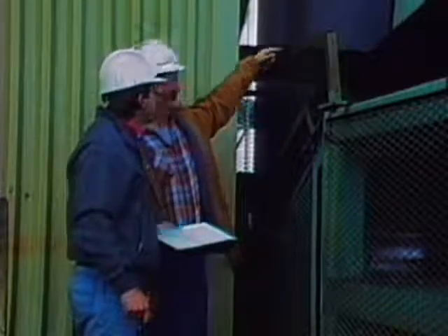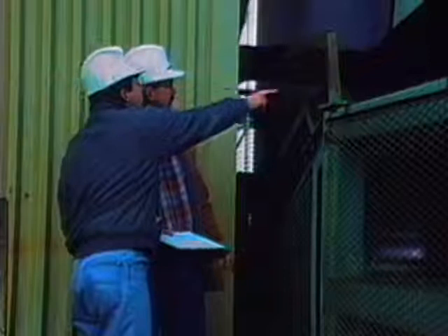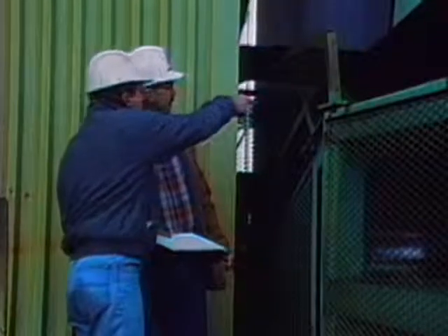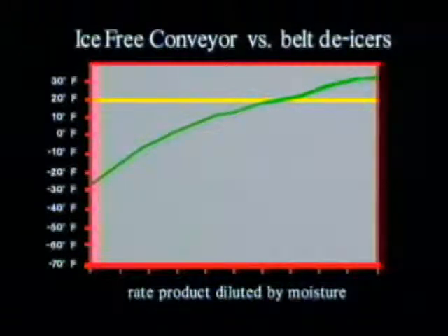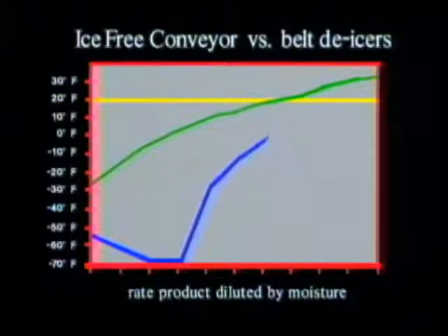When compared to other commonly used belt de-icers such as antifreeze or water and glycol solutions, Ice-Free Conveyor demonstrates some rather remarkable properties. To begin with, Ice-Free Conveyor starts at a performance level of minus 55 degrees Fahrenheit, while other de-icing agents start at about minus 25 degrees Fahrenheit. Upon contact with moisture, other de-icing agents immediately begin to dilute and lose their effectiveness. Ice-Free Conveyor, on the other hand, is specially formulated to chemically react to moisture in a way that actually increases its effectiveness level. Upon initial contact with moisture, the effectiveness level of Ice-Free Conveyor can actually increase to minus 70 degrees Fahrenheit and stays at that level for a period of time before gradually diluting at a much slower rate than other de-icing agents.